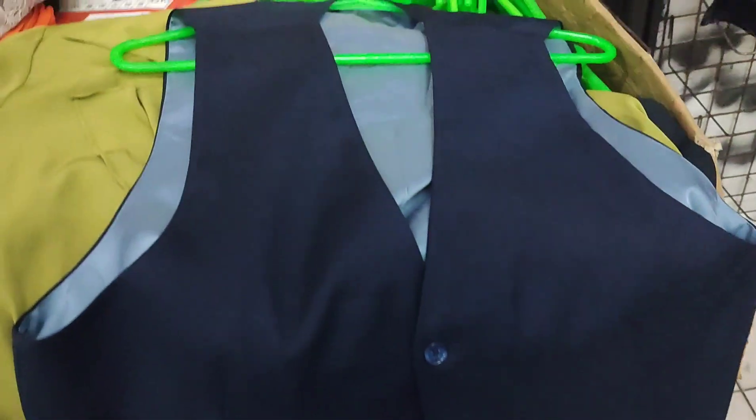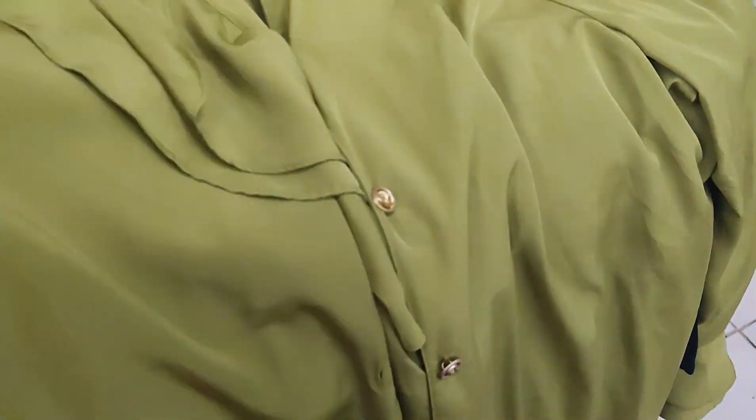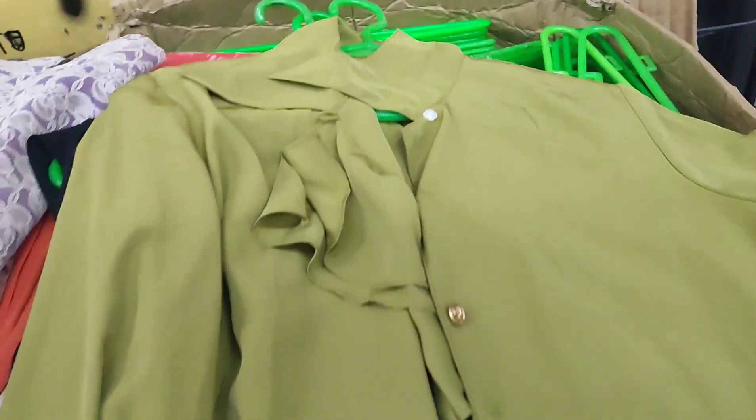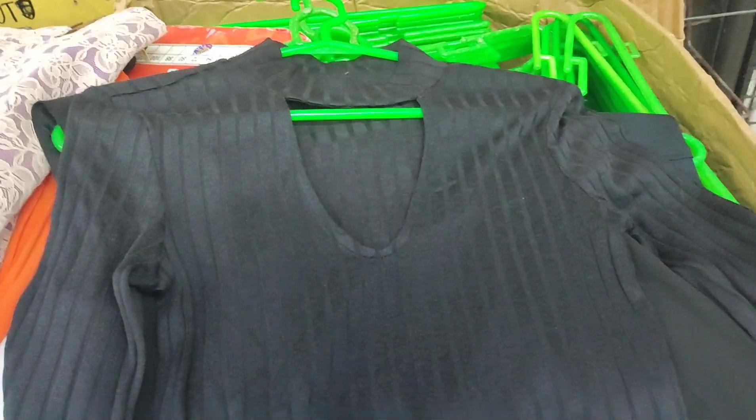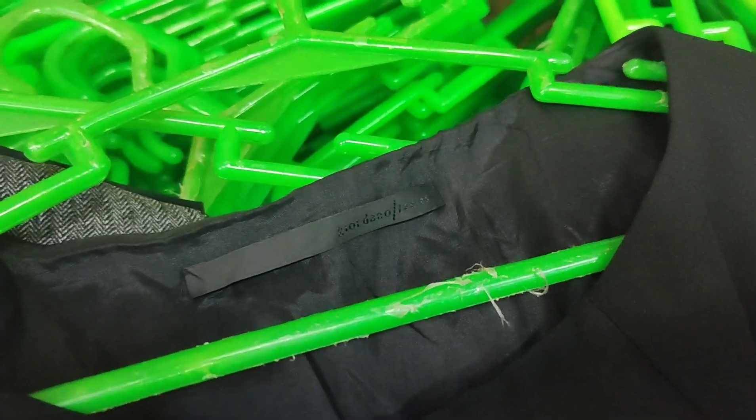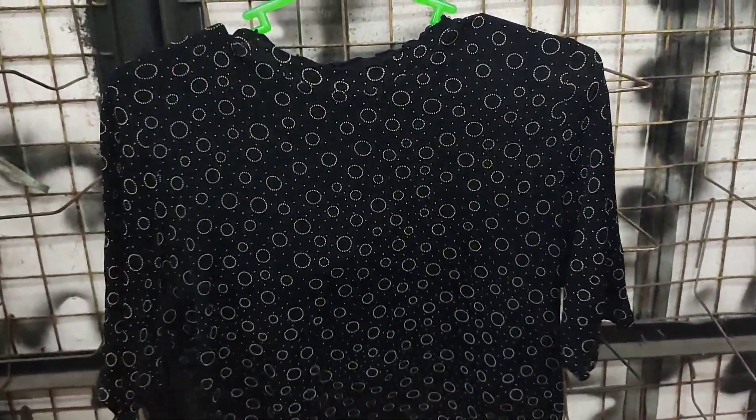I also bought this vest — it's in very good condition. And then an avocado green long-sleeve blouse with gold buttons, very good condition and very cute. I also bought this ribbed top — it's a Divided by H&M long-sleeve top. And then of course a Giordano sleeveless dress — very good quality. This top is also very cute.